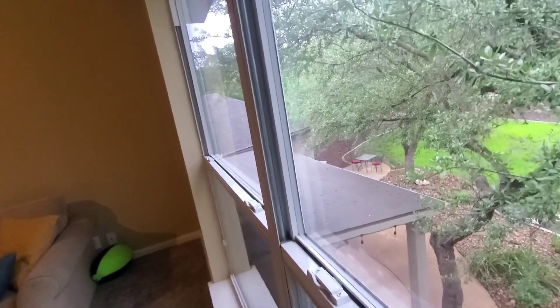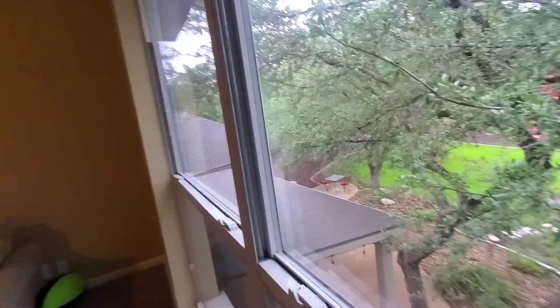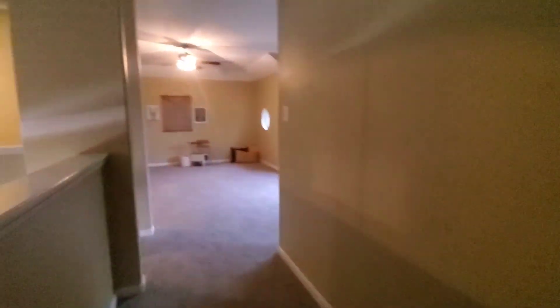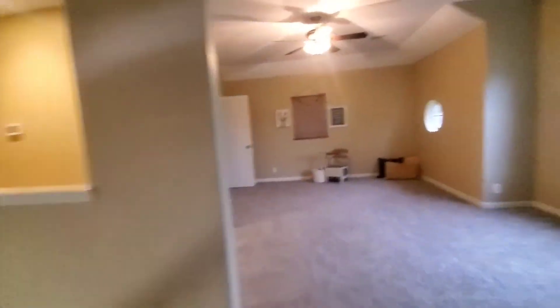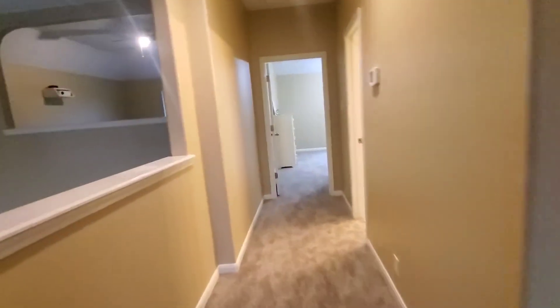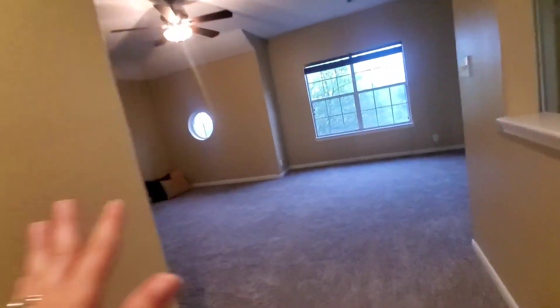The roof actually looks like it's in really good shape. So we have two bedrooms on this side with a shared bath and a game room. And then on this side, we have a game room and another smaller room, and then this bedroom with its own bath — so you have almost like a full apartment on this side.